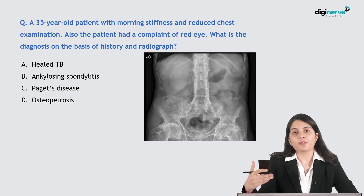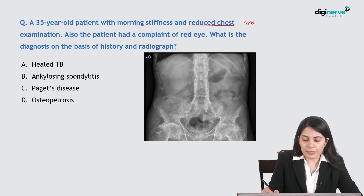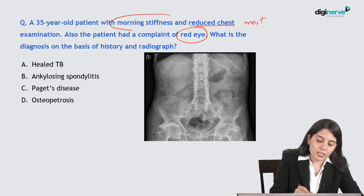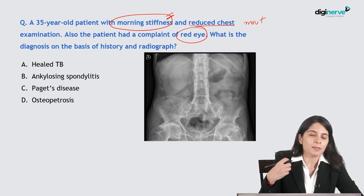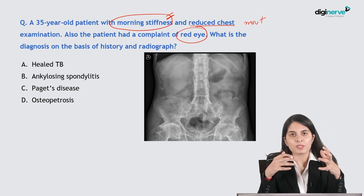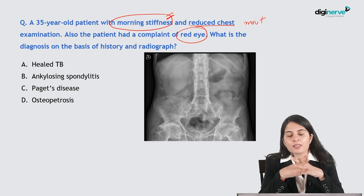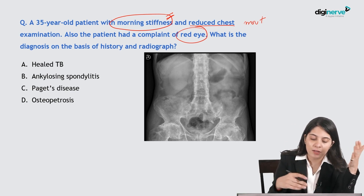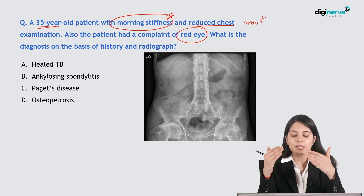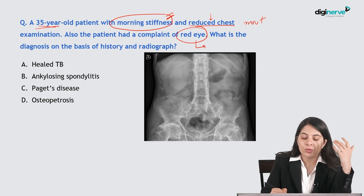Next question: a 35-year-old patient with morning stiffness and reduced chest movement also complains of red eye. The patient is presenting with morning stiffness — an inflammatory pathology affecting the spine. Morning stiffness can occur with ankylosing spondylitis or rheumatoid arthritis. Ankylosing spondylitis characteristically affects a young male patient who improves as he resumes daily duties.